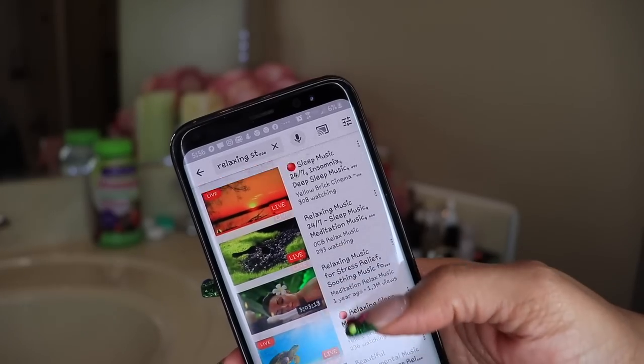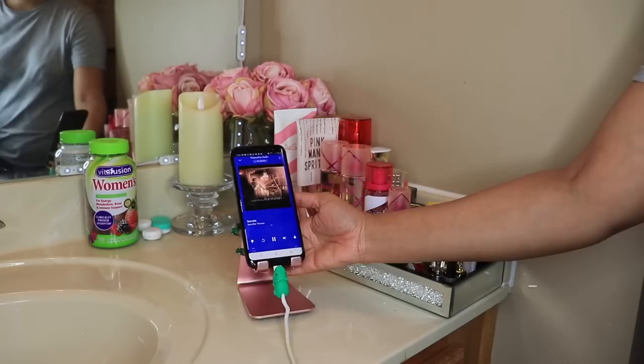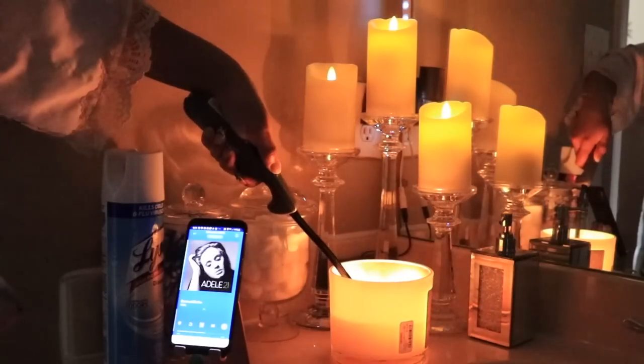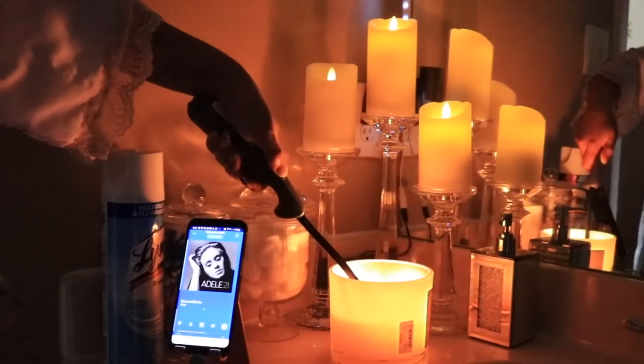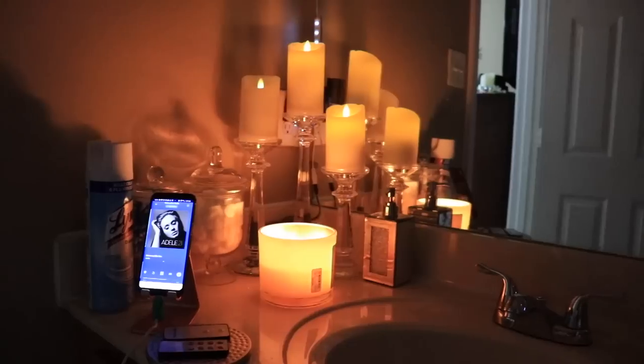Whenever I'm in the restroom like this, I consider that me time. That's why I'm the only person in the room. No text messages will be replied to or phone calls. Don't scroll social media. Just play relaxing music, light your Kindle. This is a great way to help prepare the brain to know that sleeping time is soon.